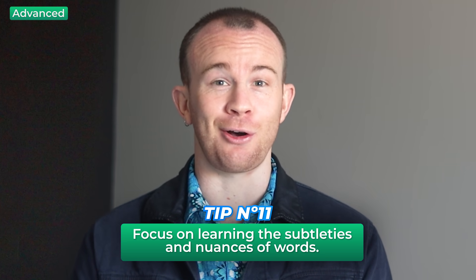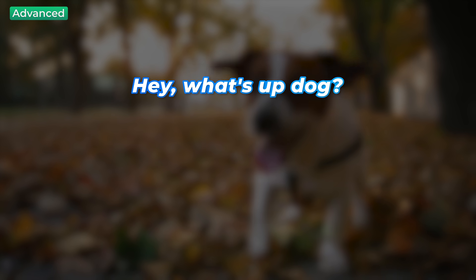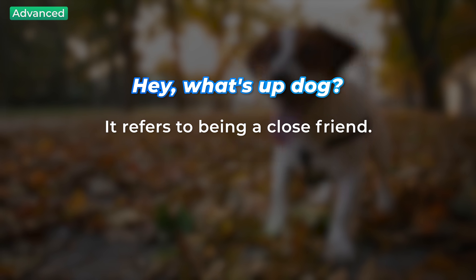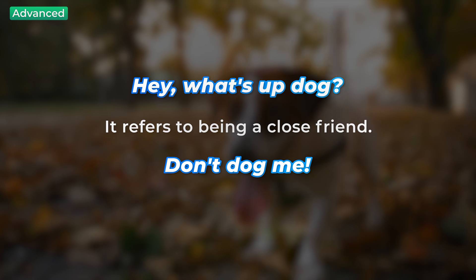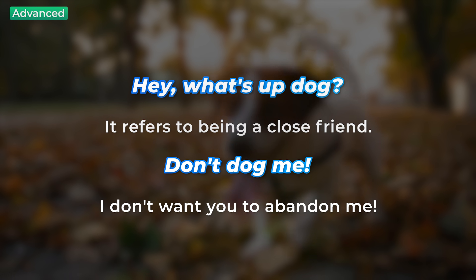For example, 'dog' — it's a pretty simple word. You know it as an animal. But do you know what I mean if I said to you, 'hey, what's up dog?' In this case, 'dog' refers to being a close friend of mine. What about if I invited you to lunch and you said no, and then I said 'don't dog me'? That would mean I don't want you to make me go to lunch by myself — I want you to join me. Essentially, I don't want you to abandon me.